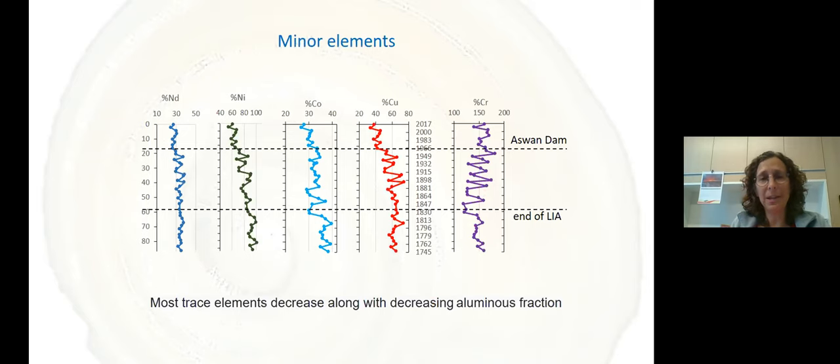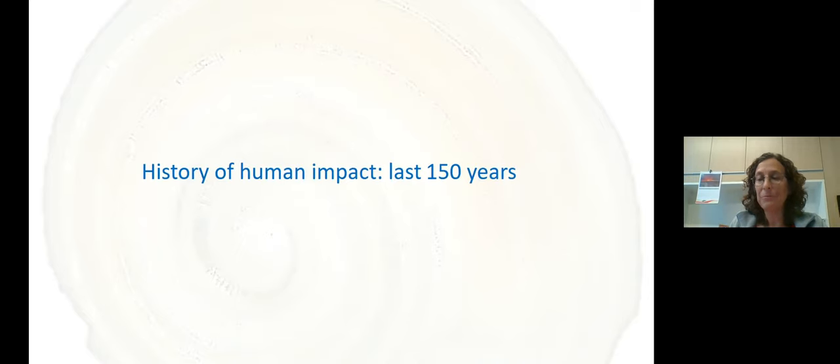Looking at minor elements, there is a general decrease in most trace elements together with the decrease in the aluminous fraction — though chromium shows an opposite trend, which we don't yet understand. The main point of the project was to look at the history of human impact in the past 150 years using death assemblages — using the fauna to tell us what happened to the ecology in the Eastern Mediterranean seafloor.